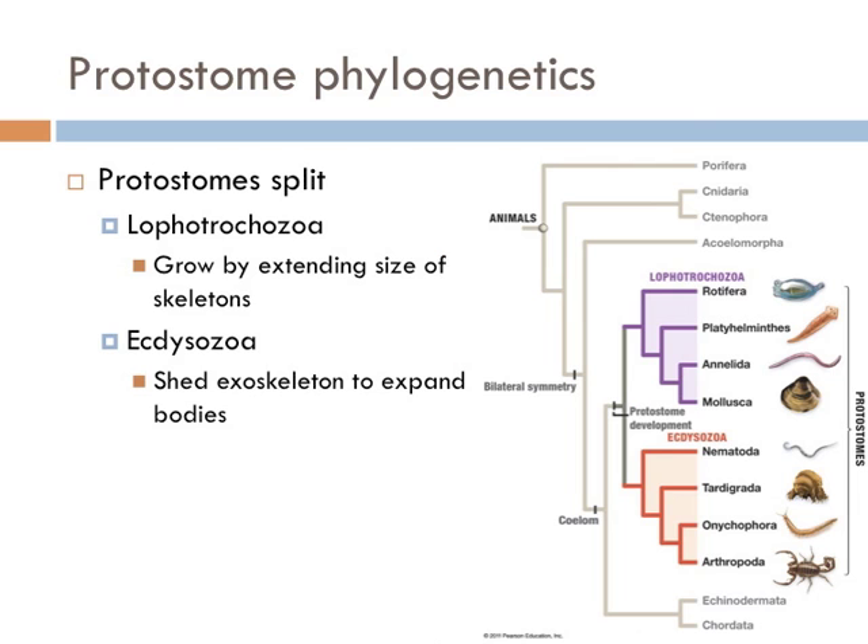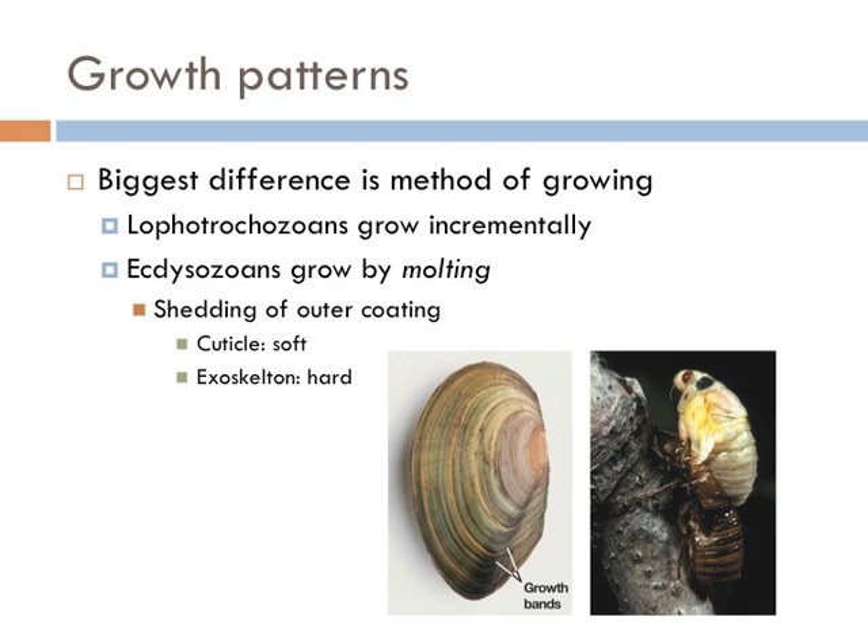Protostomes are split into two main groups: the Lophotrochozoa and the Ecdysozoa. Members within these groups can look really different, but the one difference between them is the way that they grow. The Lophotrochozoa all grow by extending their skeletons — worms stretch to grow, and clams add layers to their shell and stretch their bodies. In this way, these organisms grow incrementally, not in stages.